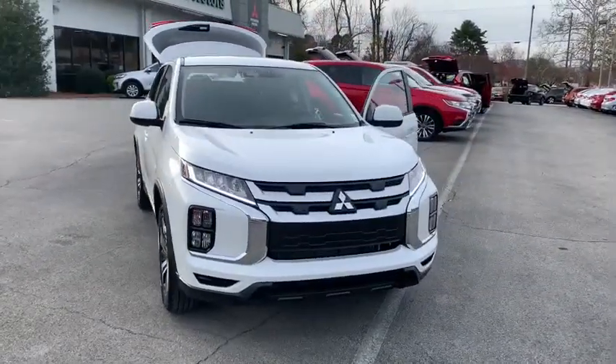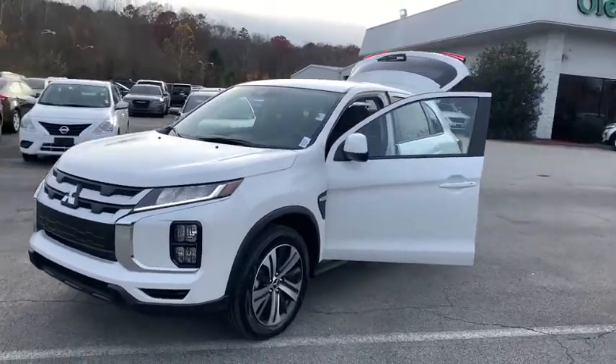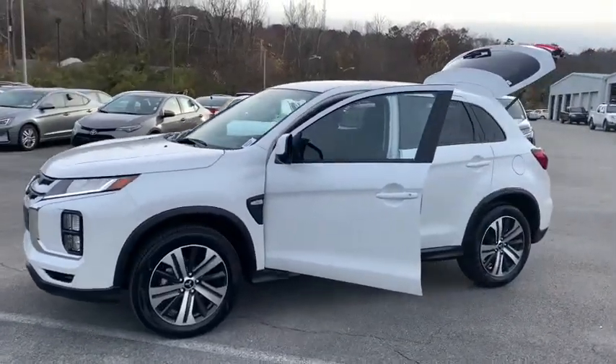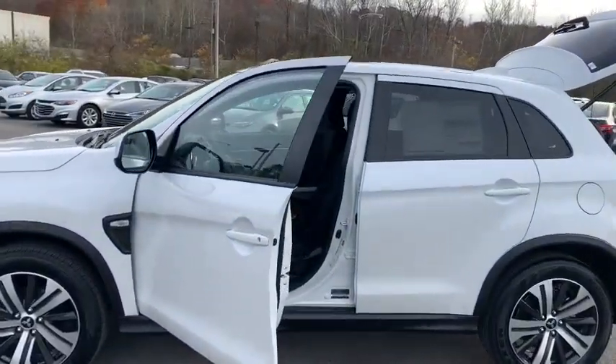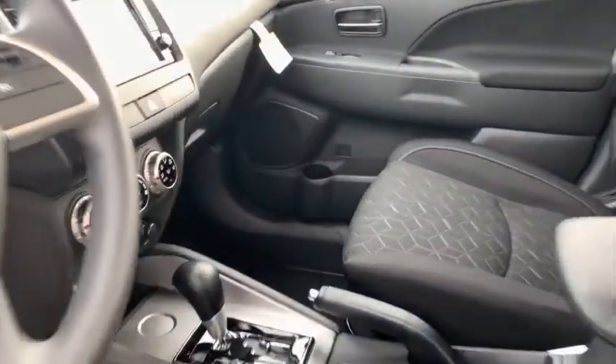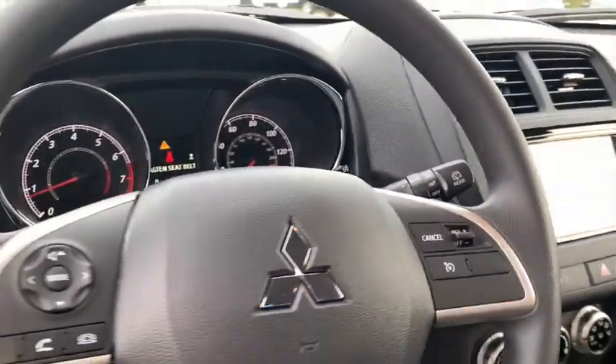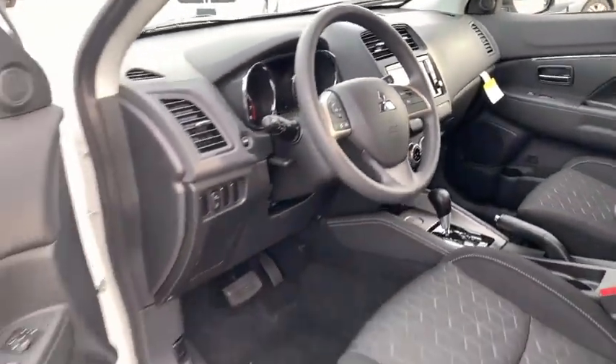You are going to love the 2021 Mitsubishi Outlander Sport. The new Outlander Sport features a fuel-efficient engine paired to either a five-speed manual or a continuously variable transmission, and comfortable accommodations for five. Passengers will be treated to a refined ride in comfortable surroundings with a host of welcome features.